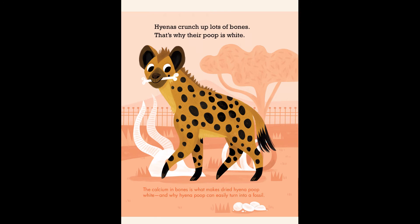Hyenas crunch up lots of bones. That's why their poop is white. The calcium in bones is what makes dried hyena poop white, and why hyena poop can easily turn into a fossil.